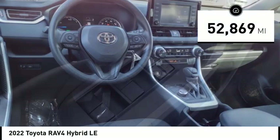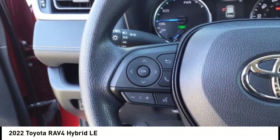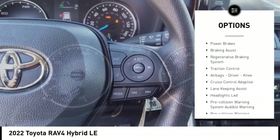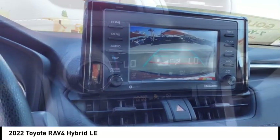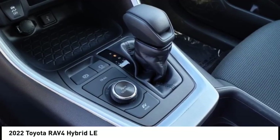This vehicle has less than 55,000 miles. Here are some of this vehicle's great options: power windows with safety reverse, active grille shutters, stability control, motor generator starter type, auxiliary transmission fluid cooler, power brakes, braking assist, regenerative braking system, and traction control, airbags.